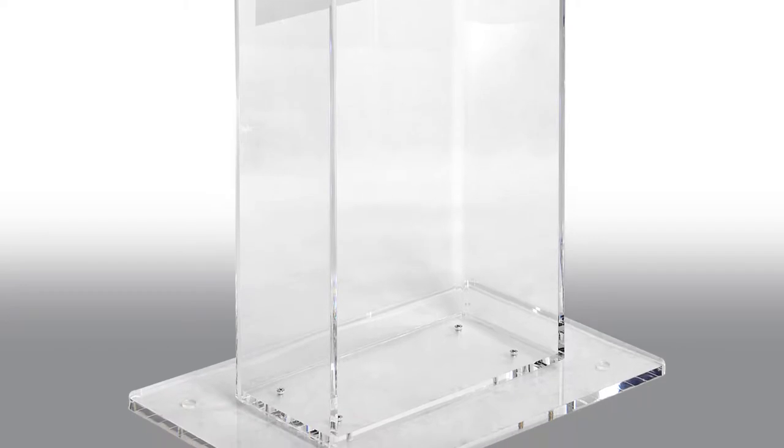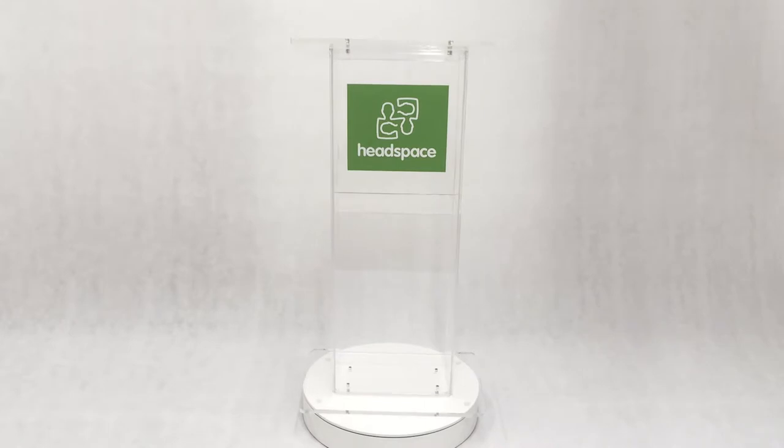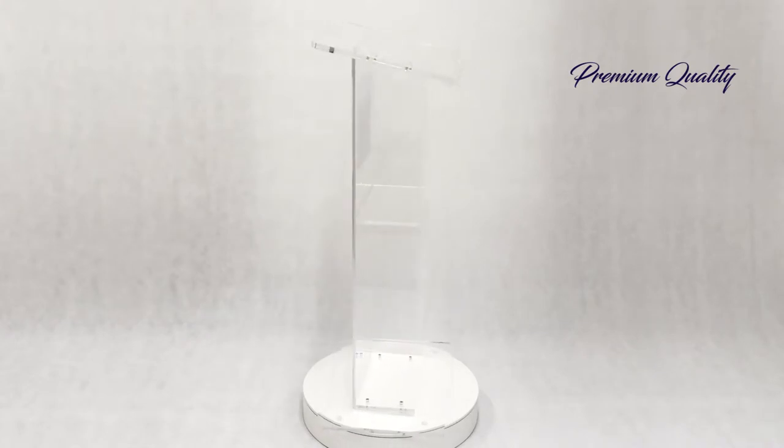A large lip at the base keeps your material in place, giving you the freedom to move around. Customise your display with a printed vinyl decal with graphics of your choice, so your audience can identify your company or the topic addressed.